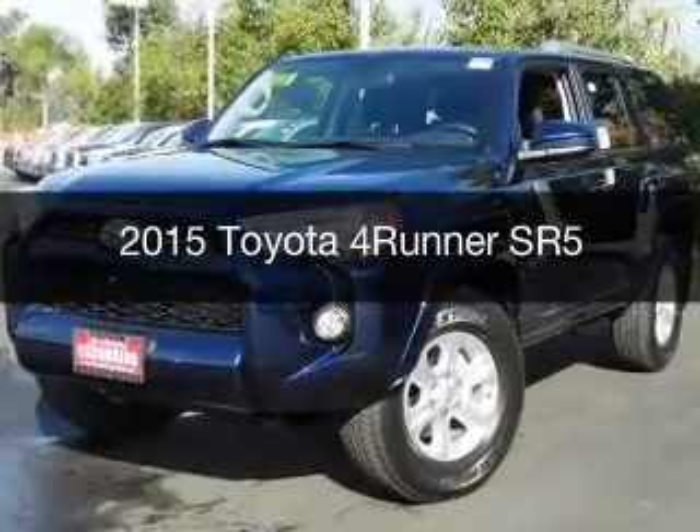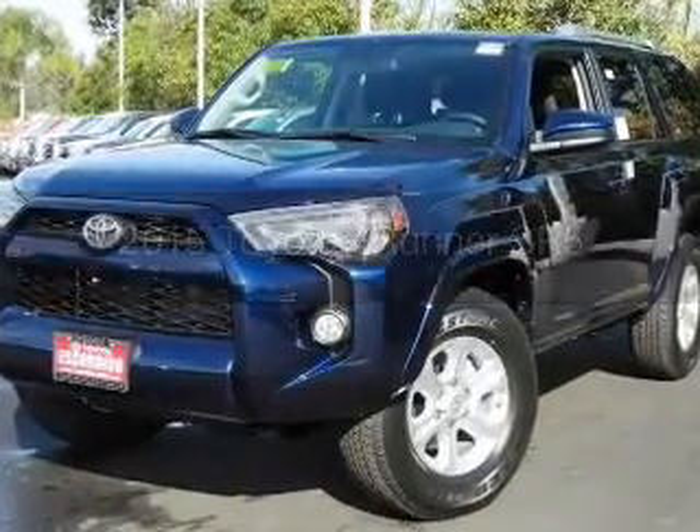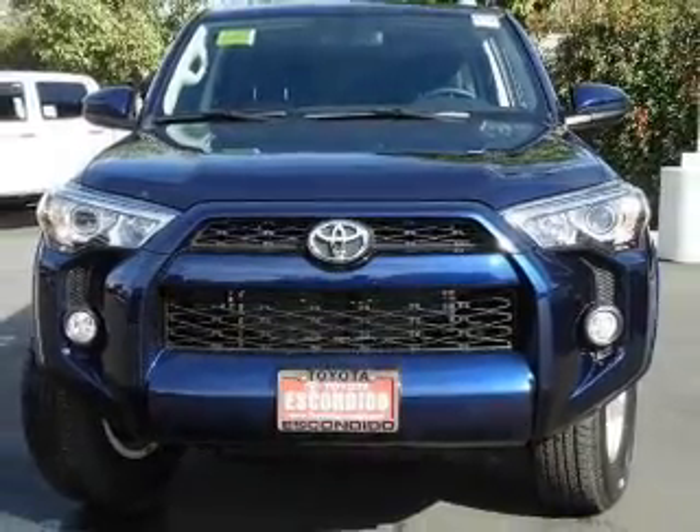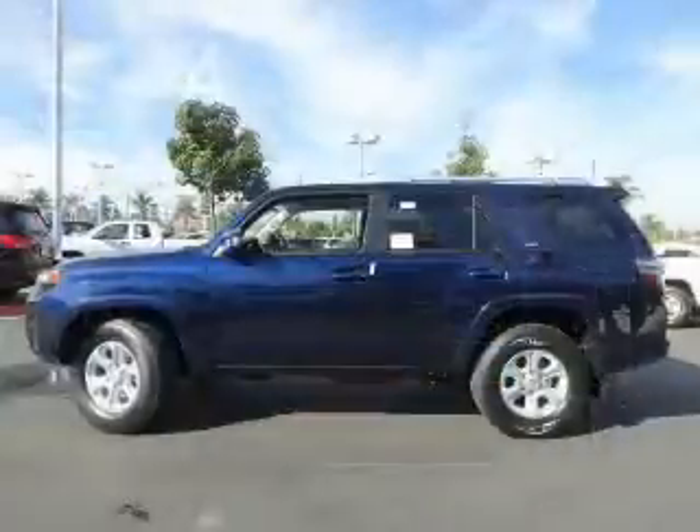This is a new 2015 Toyota 4Runner. It's powered by rear-wheel drive, a 4-liter 6-cylinder engine, and a 5-speed automatic transmission.